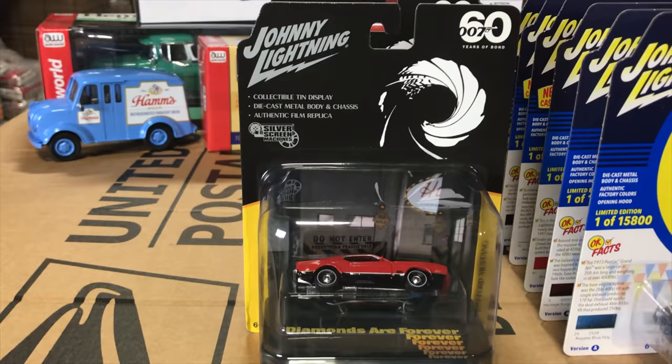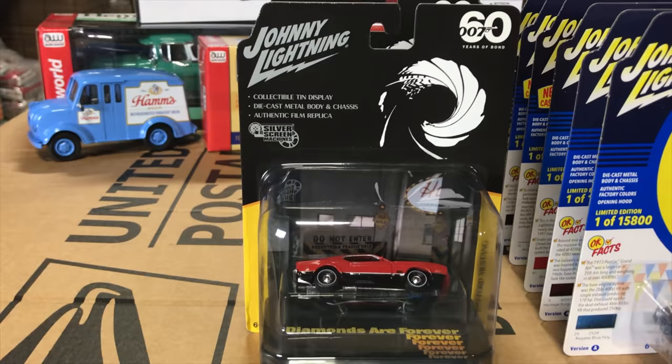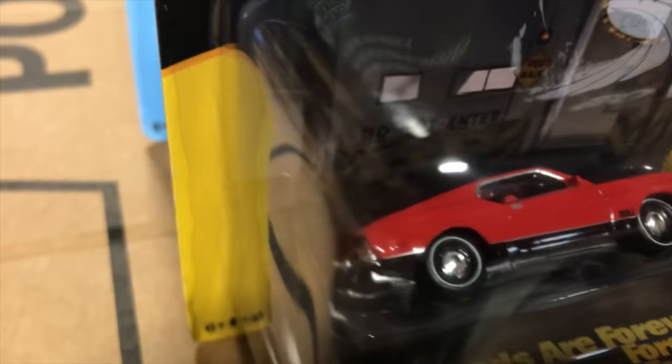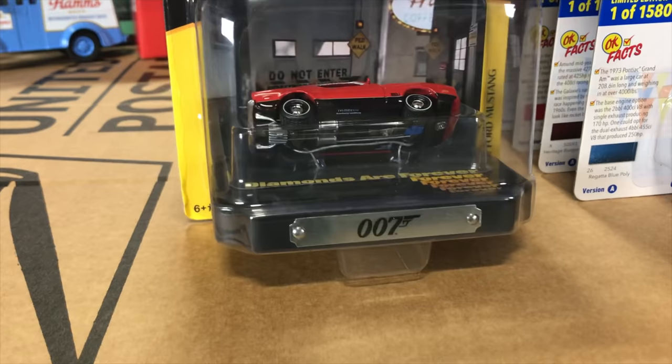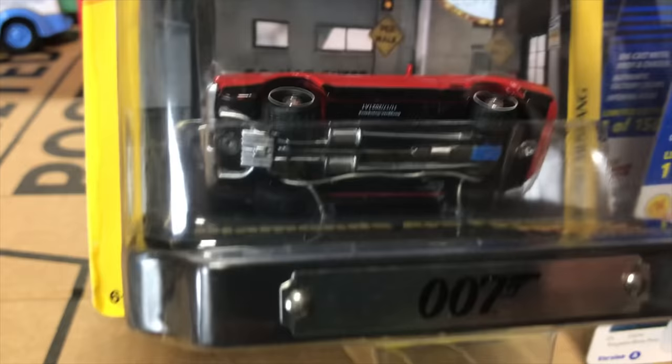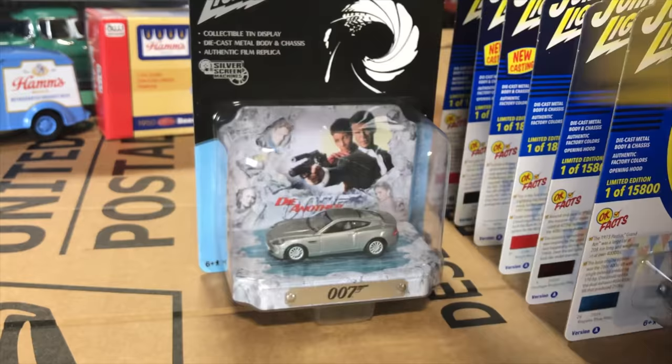Next up for Johnny Lightning, we've got a Silver Screen release — two cars, both James Bond. The first is the 1971 Ford Mustang from Diamonds Are Forever, which comes with a collectible tin. In the diorama, the car sits sideways — referencing the scene where it drives on its side through an alleyway to escape police. This also shows off the detailed black chassis with silver exhaust detailing and blue oil pan.